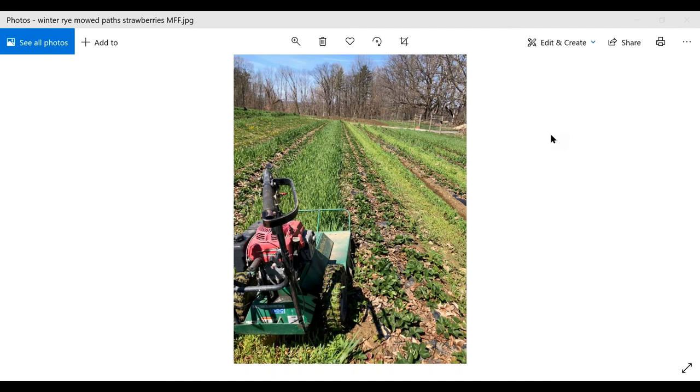A note was raised about wire stem/Rhizoctonia seen in cabbage this year — stems were shriveled just above the soil line and many plants in fields went down. This was attributed to a combination of wet and warm or wet and cool early conditions, though the exact cause was uncertain. It's not typically a squash problem but was severe enough to be notable this season.